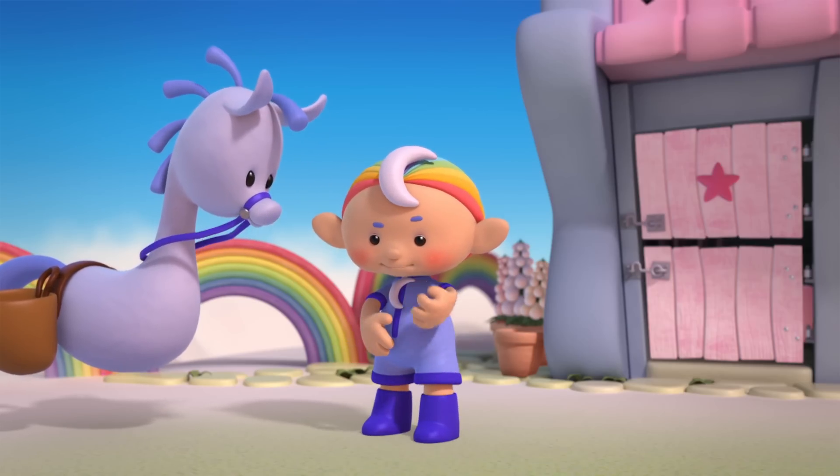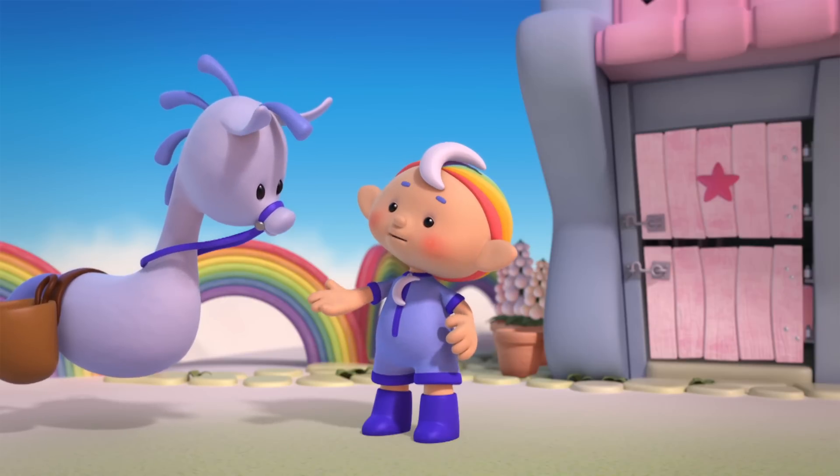We need pink and green paint from the paint well, don't we, Bluehorsey?